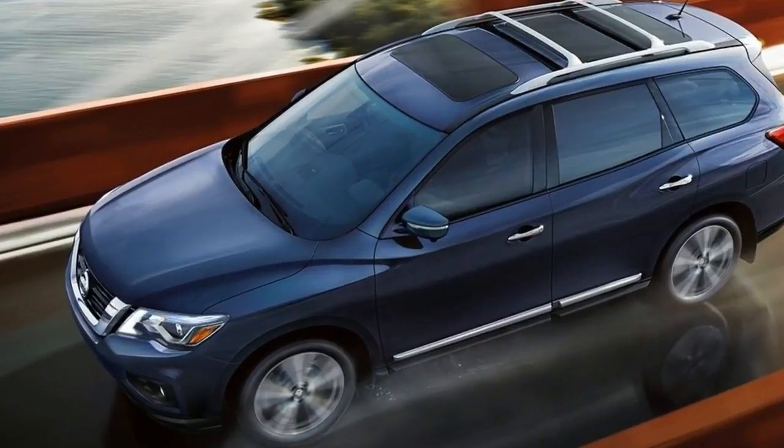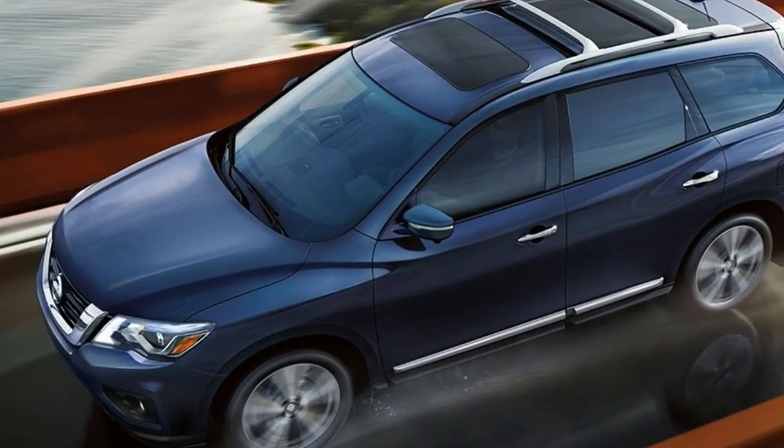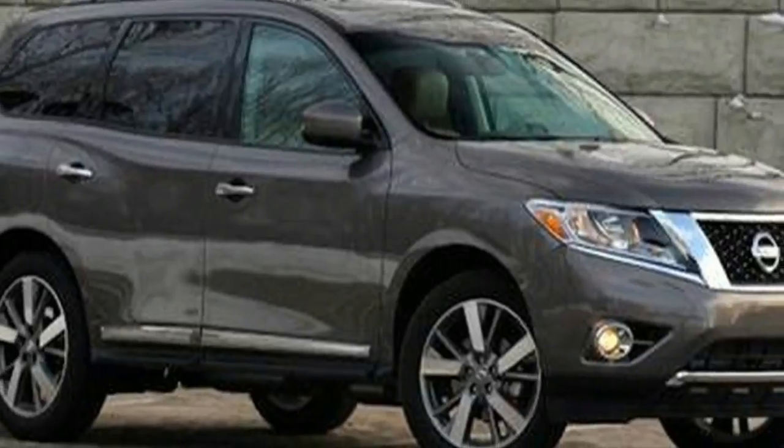It missed the highest rating, Top Safety Pick Plus, due to a headlight rating of marginal instead of acceptable or good.